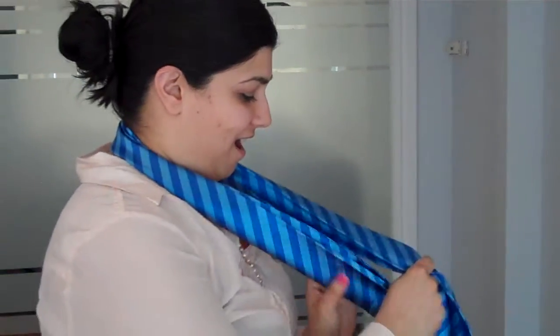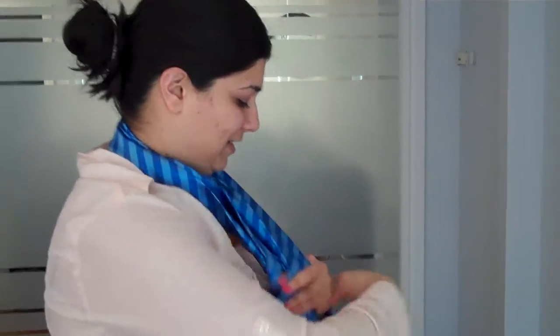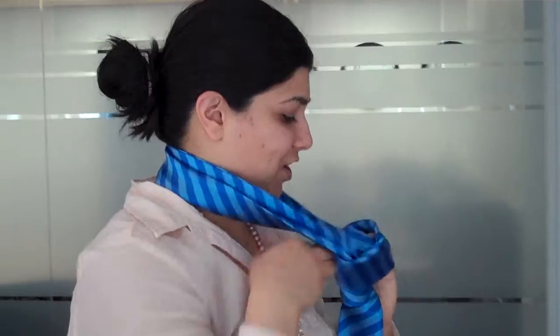And here we have Misha and Misha's going to show us how she wears her PCC scarf. I do a faux sailor's knot. I wrap it once, twice, like a scarf. Pull it through. And it makes a fun little outfit.